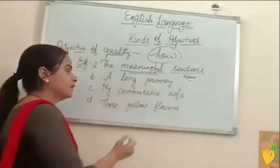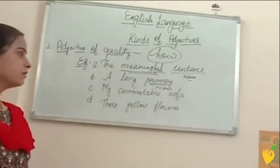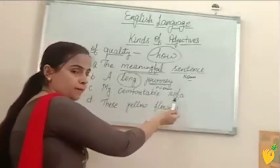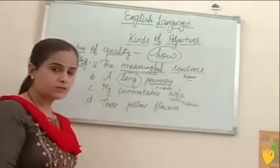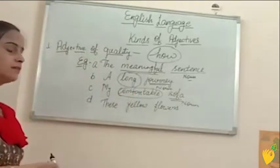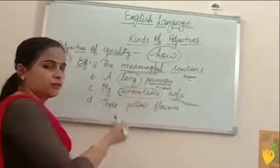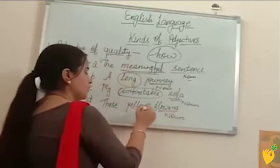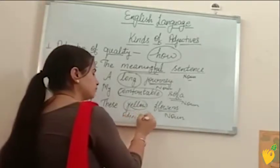Next example: a long journey. Journey is noun and long is telling about the quality of this noun word journey, so long is adjective of quality. Next: my comfortable sofa. Sofa is noun and comfortable is telling about the quality of sofa. You can identify this by asking: how is the sofa? Sofa is comfortable, so comfortable is adjective of quality. Next: these yellow flowers. Flowers is noun and yellow is telling about the quality of noun word flowers, so yellow is adjective of quality.